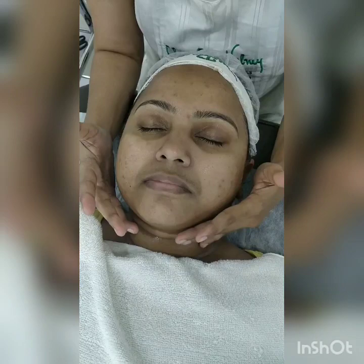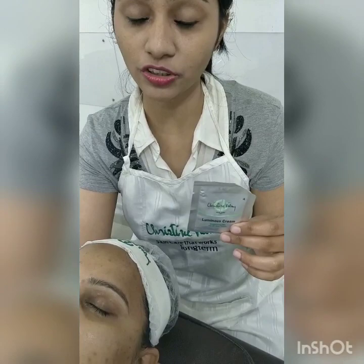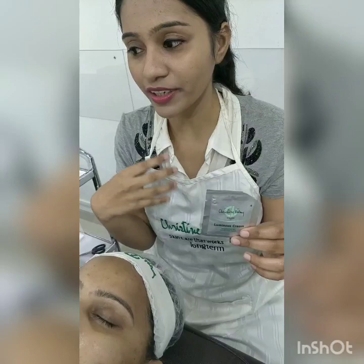Even you can do the decollete area, but I have done from the neck part. Without wiping this, we'll be using the Luminous Massage Cream — again we'll be doing the massage, same timing 5 to 10 minutes. This is the brightening cream which helps to reduce your discoloration, your tanning, pigmentation, and uneven tone. It contains lemon cream — a natural ingredient which helps to reduce discoloration. At the same time it contains aloe vera, vitamin A, and avocado oil, so it will hydrate the skin too.